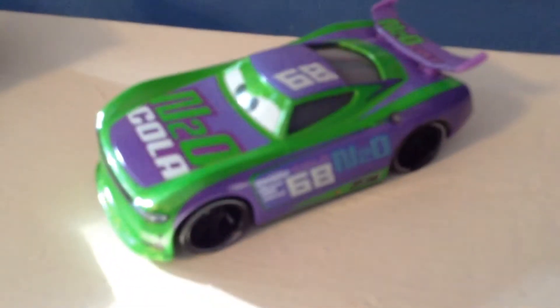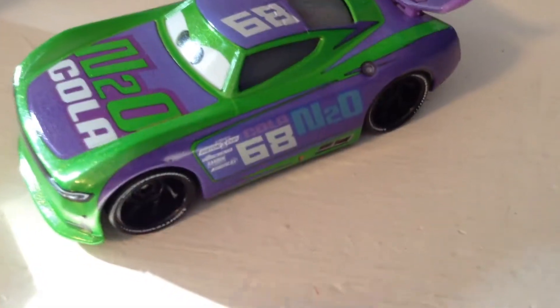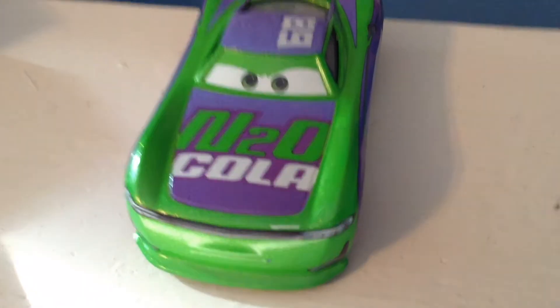Okay, that's better. But if I focus the camera, does it get darker? Nope. I love the side. Oh wait, hold on, we haven't even started with the front. N20 Cola — he, of course, is purple and green.